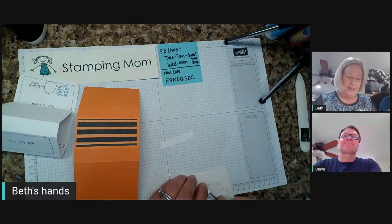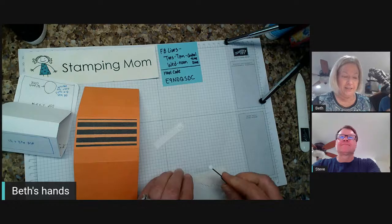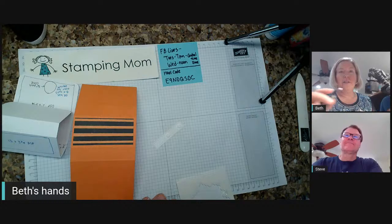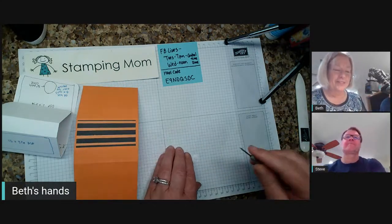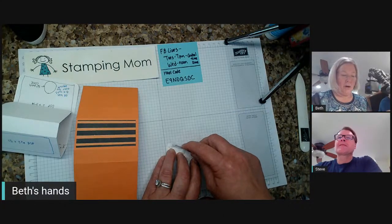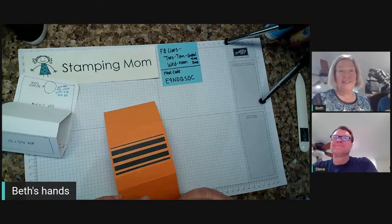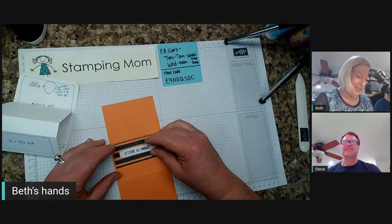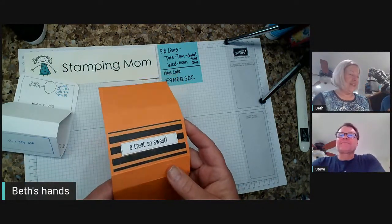He has this elaborate fun fold card idea — Steve wants to use the polar bear stamp set. He has an elaborate fun fold card with a puffin jumping off the polar bear ice. Marceline has the polar bear, so I'm going to come see her tomorrow and borrow it. Who wants to see Steve's puffin ice card?